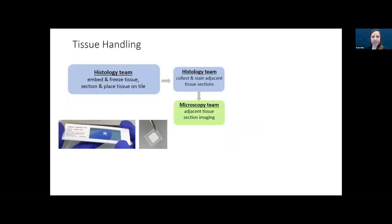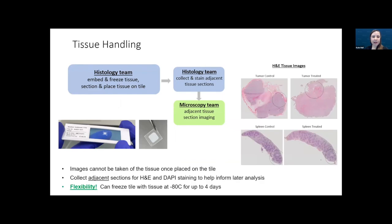The first step starts with our histology core. They'll embed and freeze the tissue, then section and place the 10 micron thick tissue section of interest on the Seeker tile. Importantly, images cannot be taken of the tissue once placed on the tile, so our histology team collects adjacent tissue sections for H&E and DAPI staining to inform later analysis. They collect and stain these adjacent sections, which are then given to our microscopy core for imaging and scaling — capturing tumor images on top and spleen images on the bottom, with the area of interest circled.